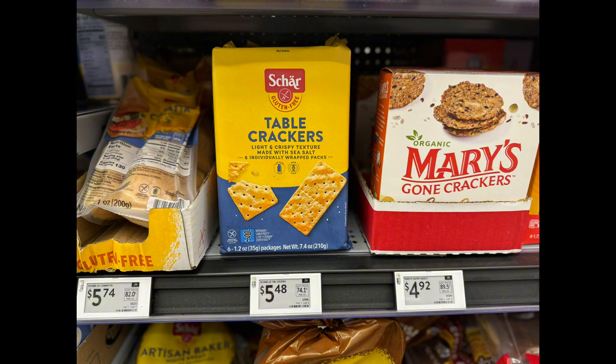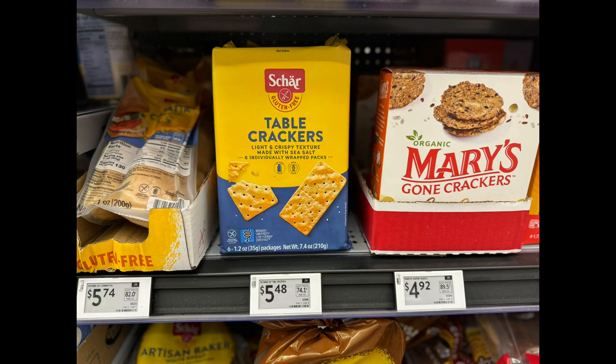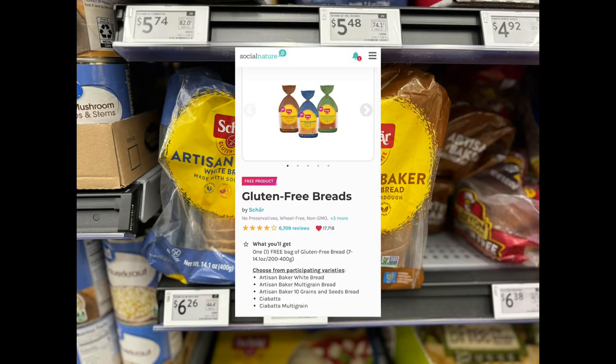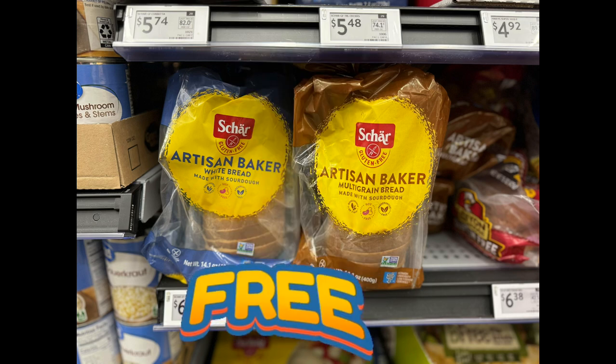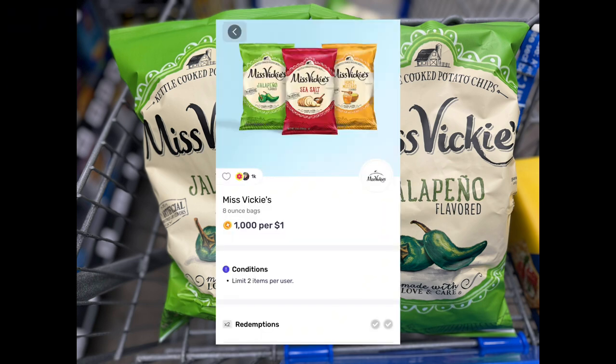The Charbread crackers are priced at $5.48. Check your Social Nature account to see if you have this offer — that'll give you back 100% of the purchase price, making this item completely free. Also check for this freebie on your Social Nature account so you can get the Charbread completely free after cashback.